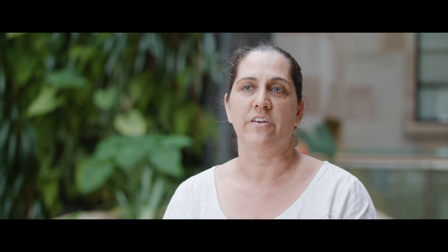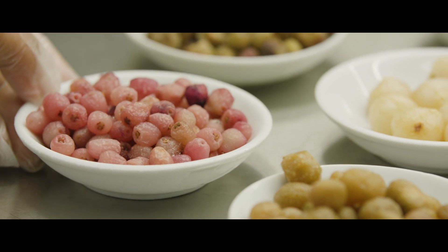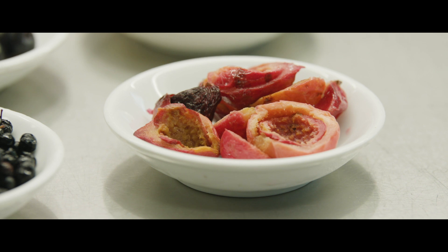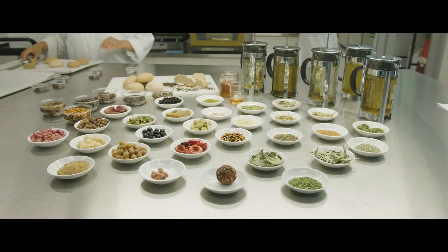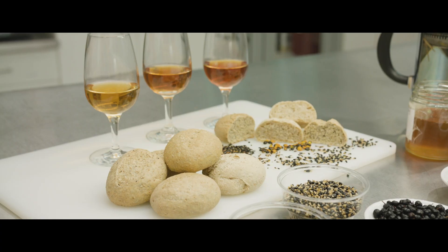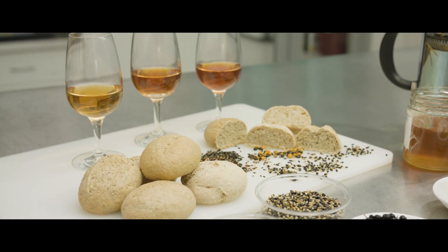What bush tucker means to our community is not only a way of maintaining our responsibilities and our custodial responsibilities to country, but it also means that we are able to continue to enjoy the nutritional benefits of food that is actually more suited to our biology. It also enables us to pass on cultural knowledge and research onto the next generation about how we are responsible for those plant species.